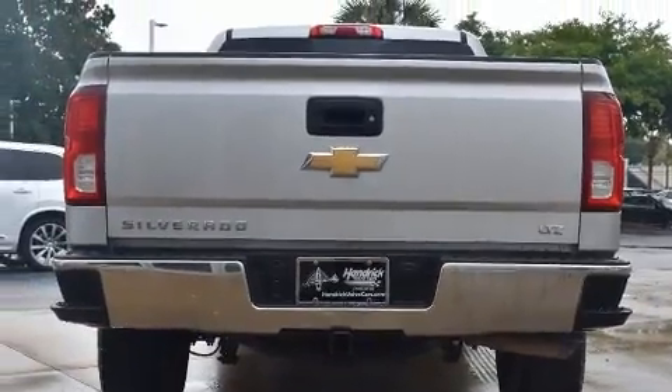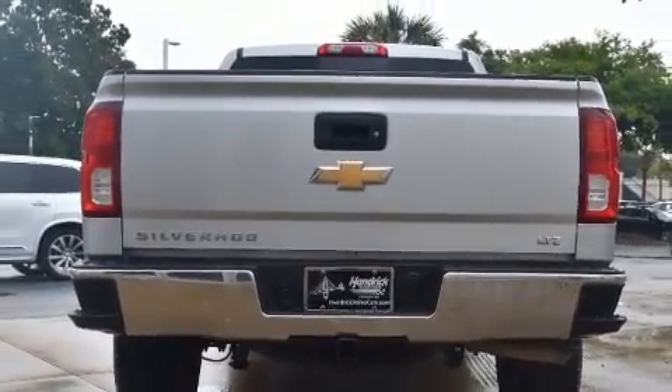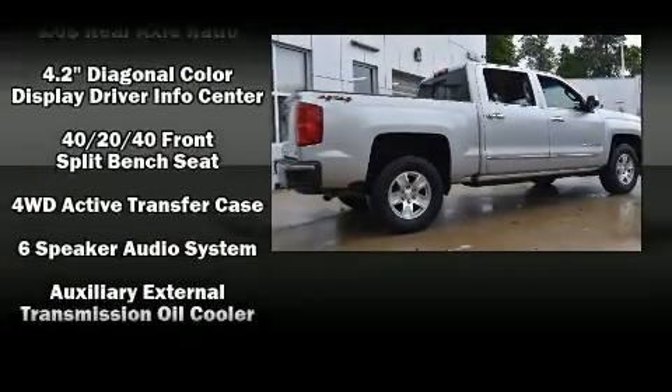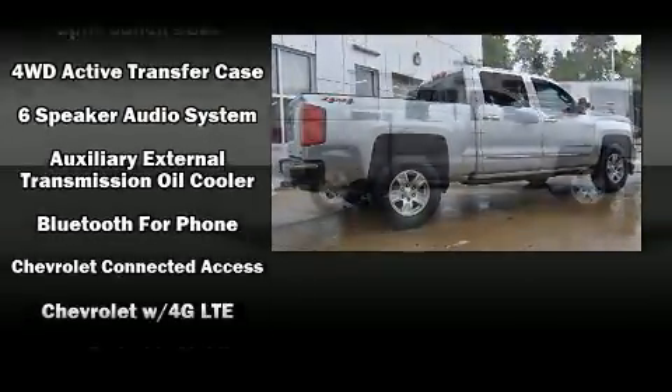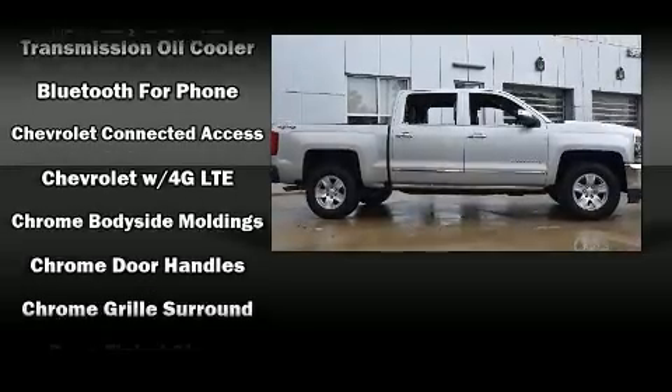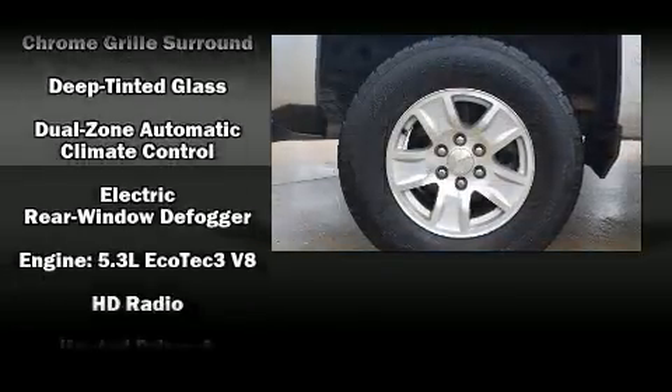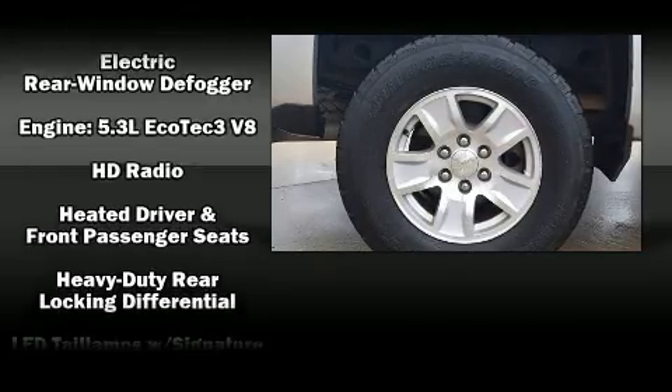Chevrolet also prioritized safety and security with features such as dual front impact airbags with occupant sensing airbag, head curtain airbags, traction control, brake assist, a security system, and four-wheel disc brakes with ABS. With electronic stability control supplementing mechanical systems, you'll maintain precise command of the roadway.